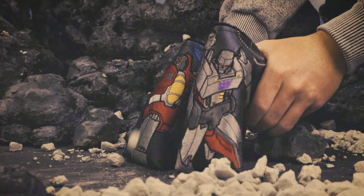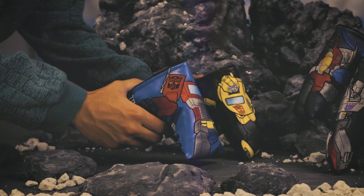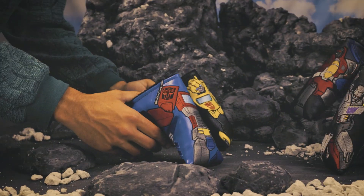The Transformers robots have arrived on Earth from Cybertron, and the Autobot hero head covers and Decepticon villain head covers are ready for action. Autobots, engage the enemy!